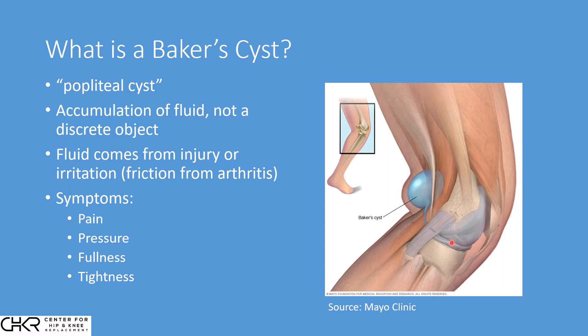In arthritis, the cartilage is deficient, the bones grind, the knee gets angry, fluid accumulates, and it comes to the front of the knee — that's why the knee looks swollen in the front. But it also escapes into the back of the knee through torn tissue to create a Baker cyst, and it gets trapped there.